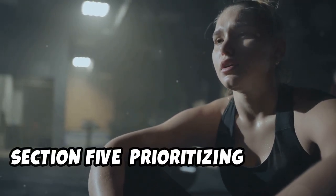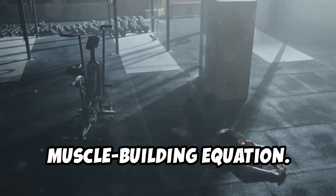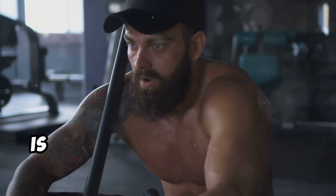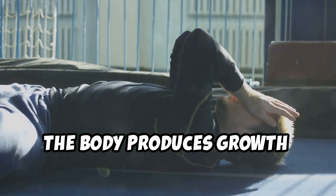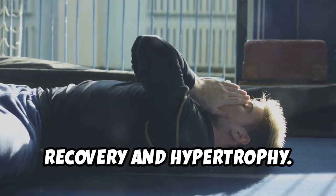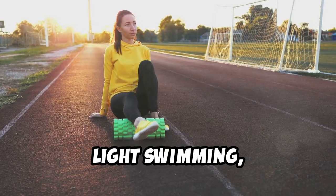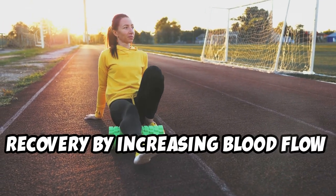Recovery is equally as important as training and nutrition in the muscle-building equation. Adequate rest, both in terms of sleep and time between workouts, is vital for muscle repair and growth. During sleep, the body produces growth hormone, which plays a significant role in muscle recovery and hypertrophy. Implementing active recovery days is also beneficial — activities such as yoga, light swimming, or even a walk can help by increasing blood flow and nutrient delivery to muscles.